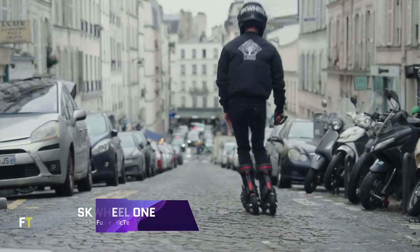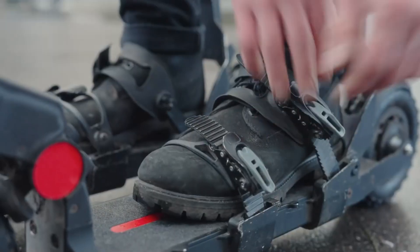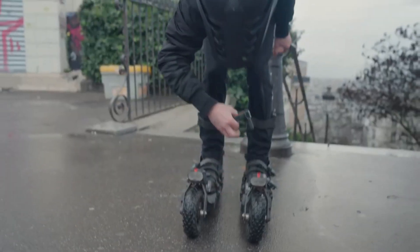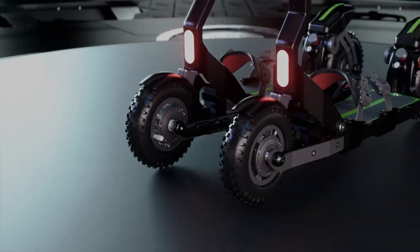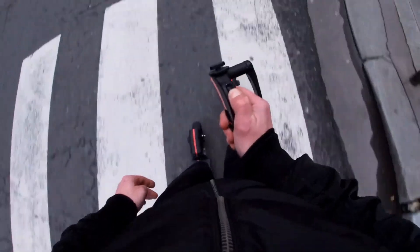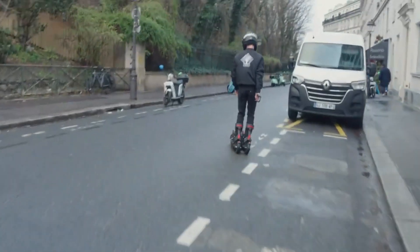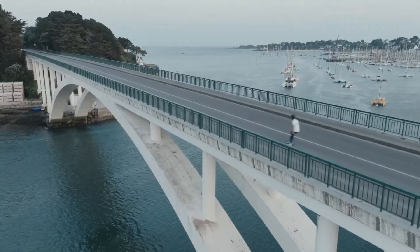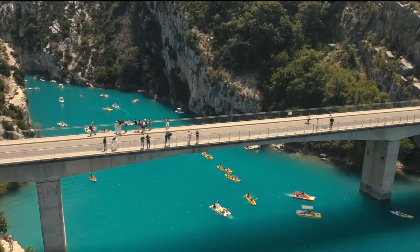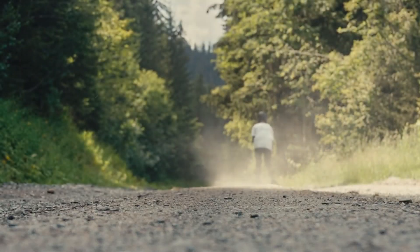Introducing the SK Bow Wheel 1 — the first electric skis on a global scale, revolutionizing urban travel. It's perfect for the urban adventurer who wants to feel free even in the middle of a city. The SK Bow Wheel 1's innovative front steering mechanism lets you enjoy skiing on any surface, any time of year. With a total of 2400 watts of power, including 600 watts per motor, this electric ski is ready for exhilarating experiences thanks to its four-wheel drive system.